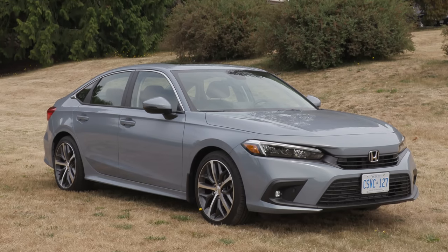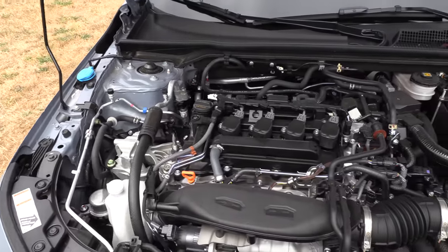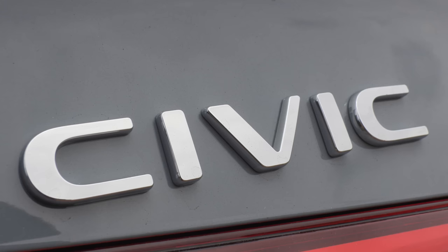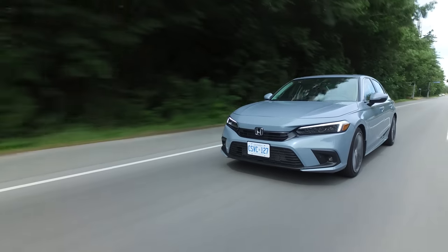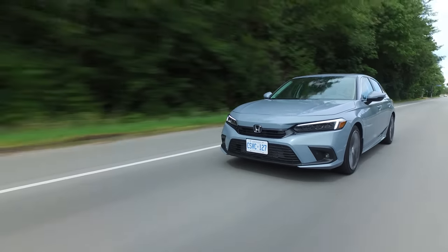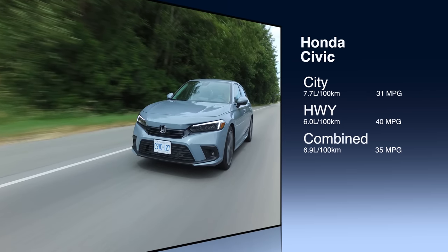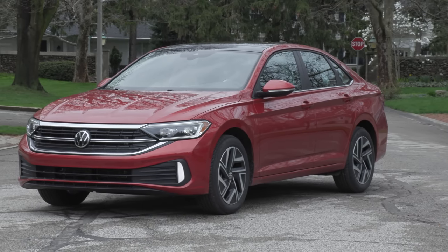The Honda Civic takes third spot in the compact class. Whether you choose the 2.0-liter 4-cylinder matched to a CVT with 158 horsepower, or the 1.5-liter turbocharged 4-cylinder with 180 horsepower, the fuel economy is exactly the same: a combined 6.9 liters per 100 kilometers, that's 35 miles per gallon.